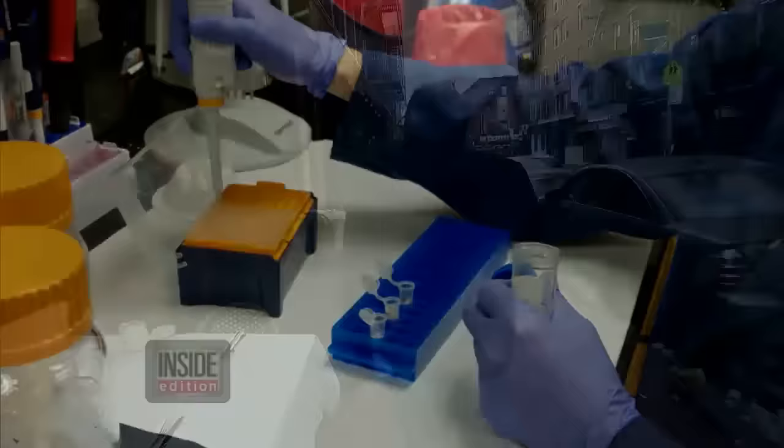Manhattan's Little Italy is the go-to neighborhood for great seafood, but we wondered what was in the lobster ravioli at Sophia's. Our lab found no lobster — just, are you ready for this, cheese. The owner didn't want to talk to us about his lobster ravioli.